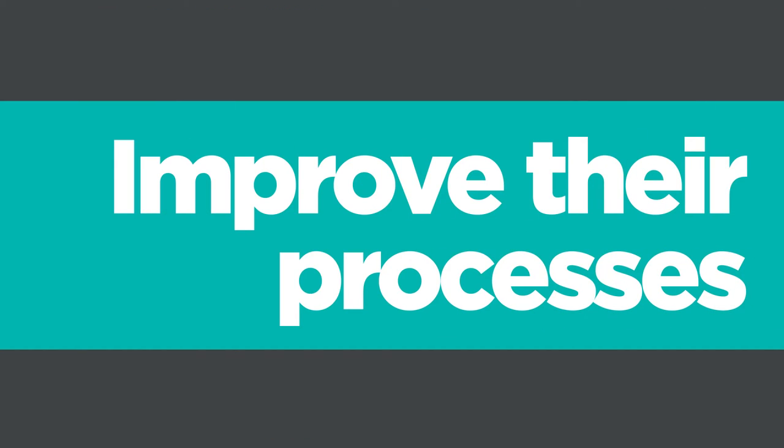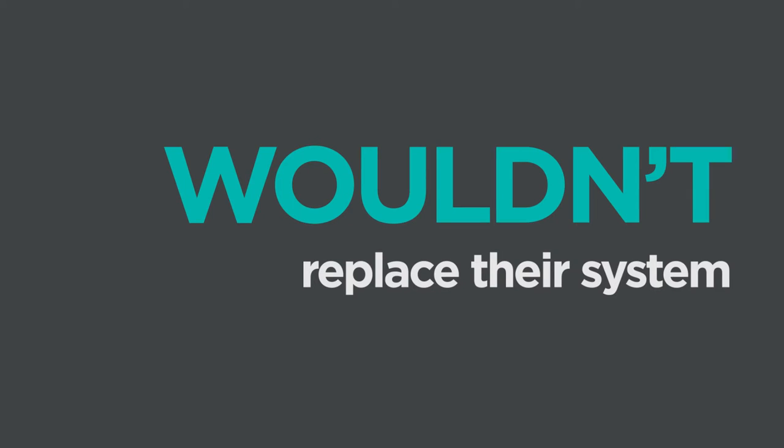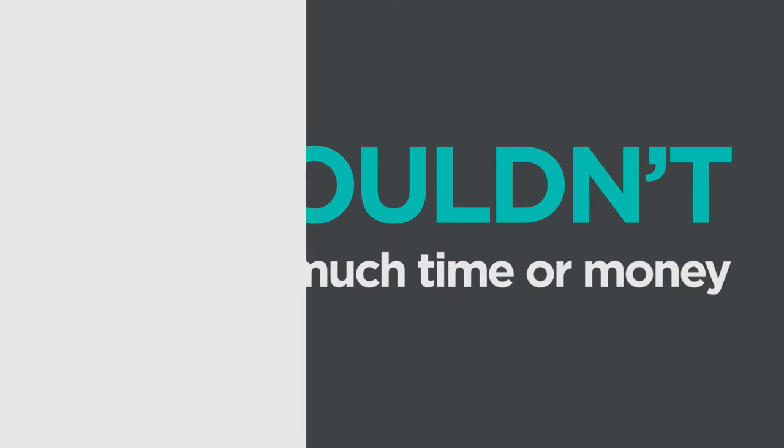OL Acme needed help to improve their processes, but not just any solution. They needed one that wouldn't disrupt their services, wouldn't replace their current systems, and wouldn't cost too much time or money to implement.